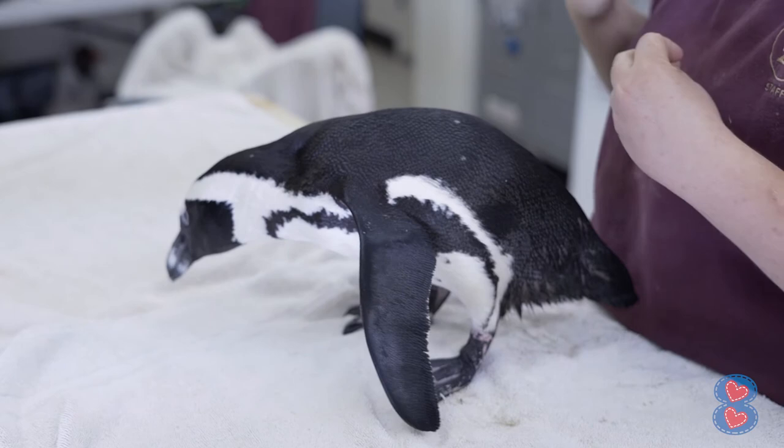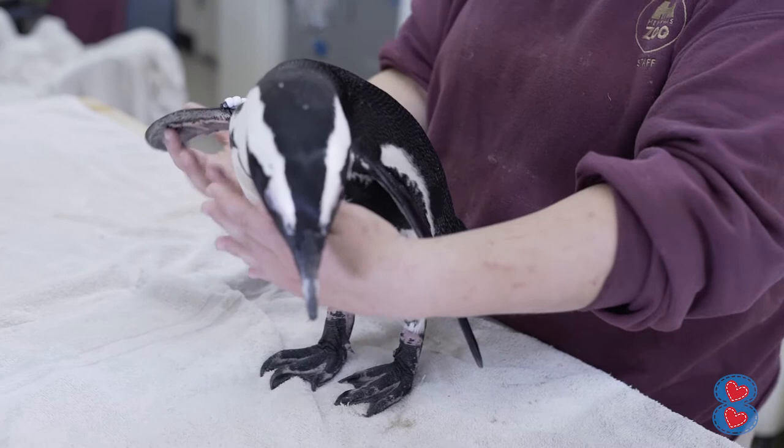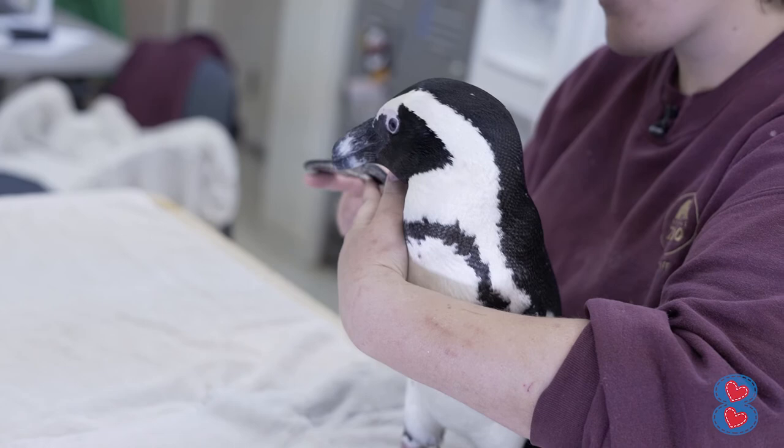Our fifth fun fact is that if you look at penguins' wings, they're not like other birds' wings. They have really small primary feathers, and they use their wings like flippers. It's like they're flying underwater.